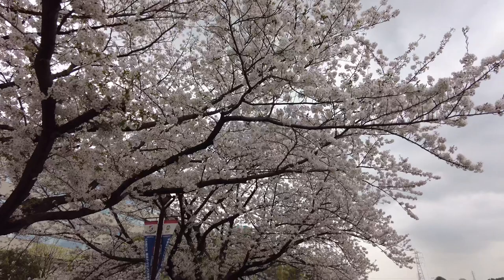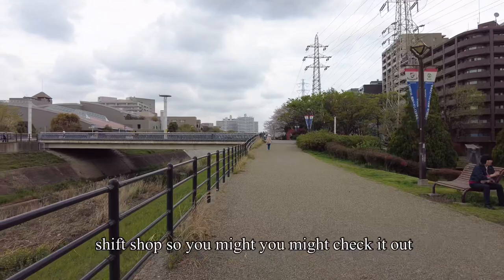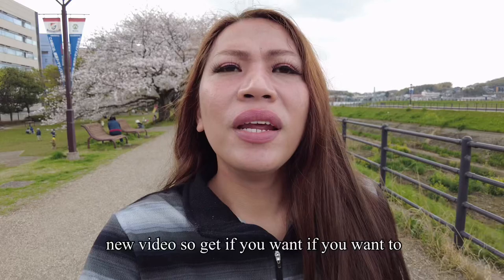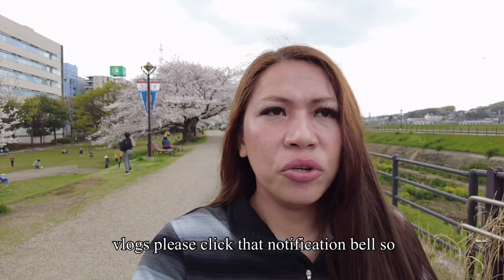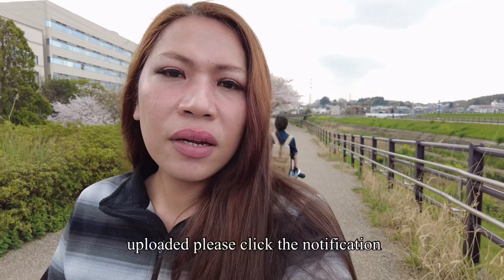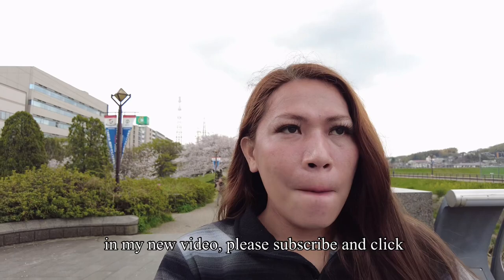I also have different kinds of videos like 'Shibuya for a Day' and a bookstore thrift shop video — you might want to check those out. If you are new to this channel, please like, share, and subscribe. If you want to get notified whenever I upload a new video, please click that notification bell so you will be updated.